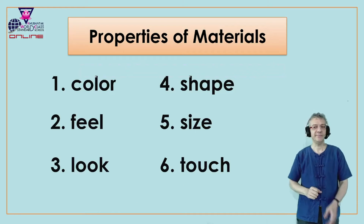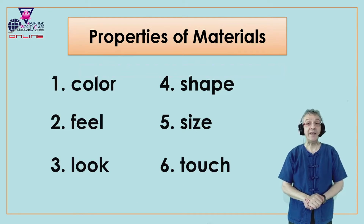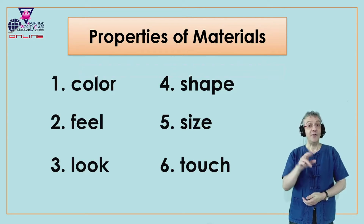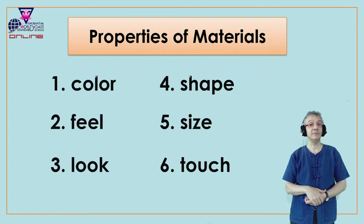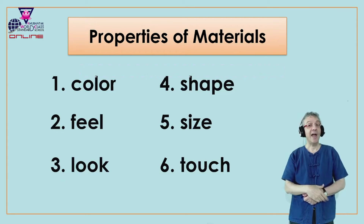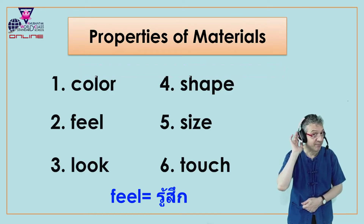Number two, the second property of materials. Number two is feel. Feel. Repeat, feel. Very good. And in Thai we say? Very good.